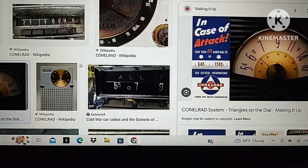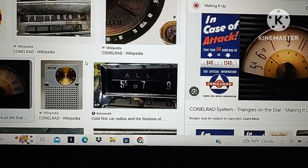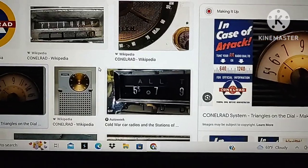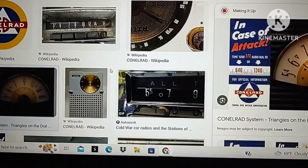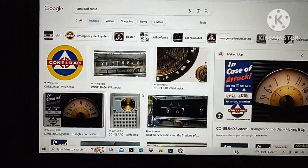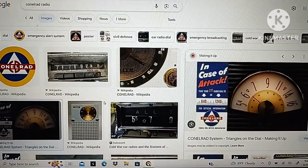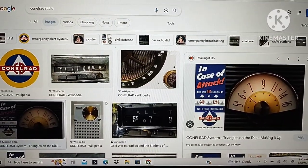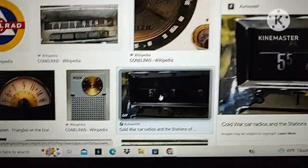Yesterday I went over to this local coffee shop called The Tram in Utica, and I happened to stumble upon two radios that have the civil defense markings on them. I have the photos saved to my laptop, so I'll show everybody in a bit. But here's another example right there.